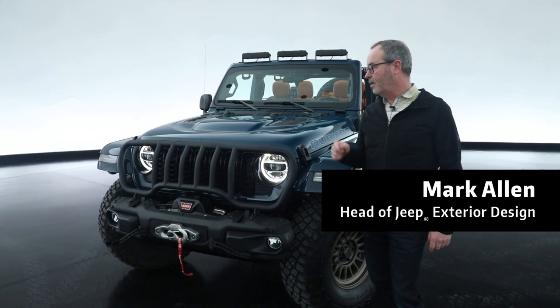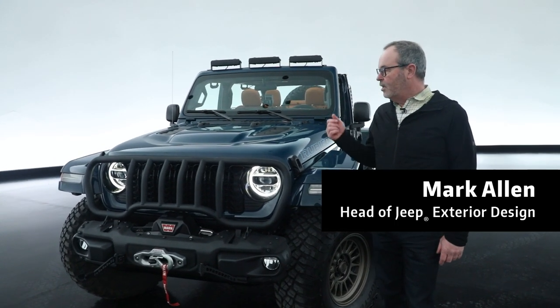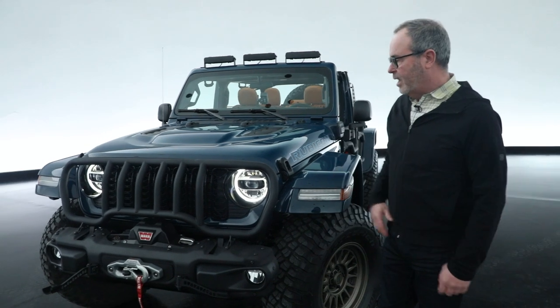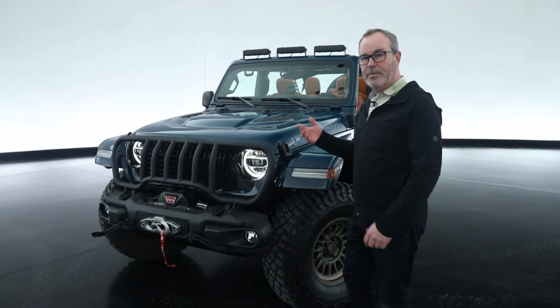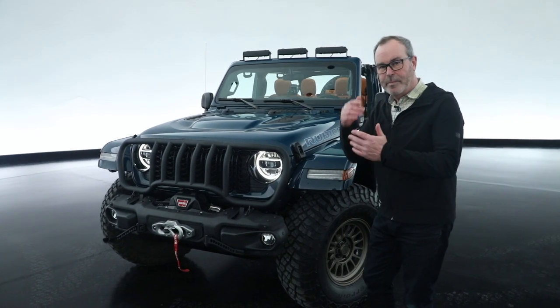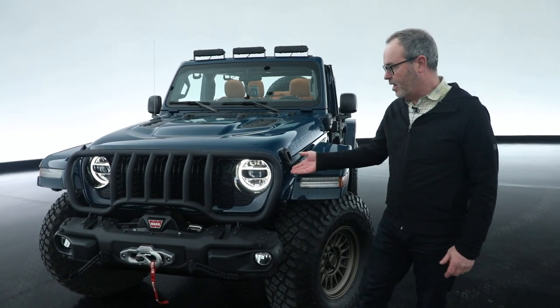This happens to be the JPP product showcase car. This is called the Departure and it has a lot of really great features. Some of them are prototype, some of them are available now, so it's sort of a mix and we use the Moab to show this off.